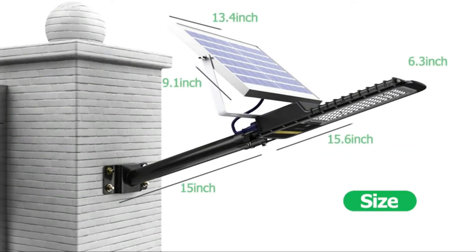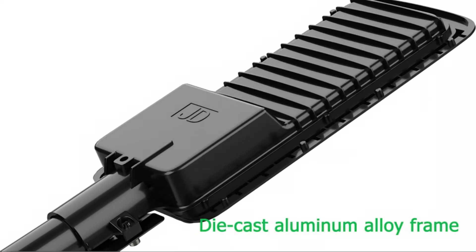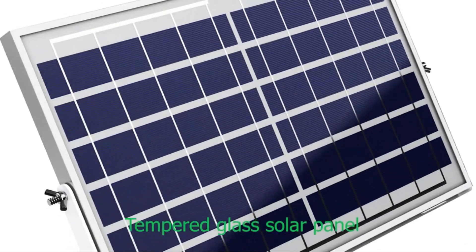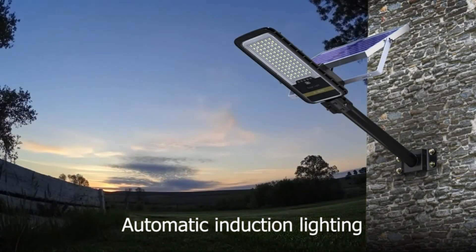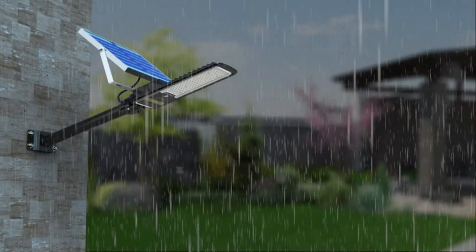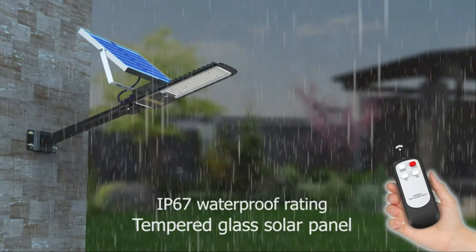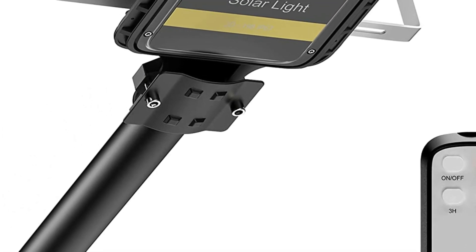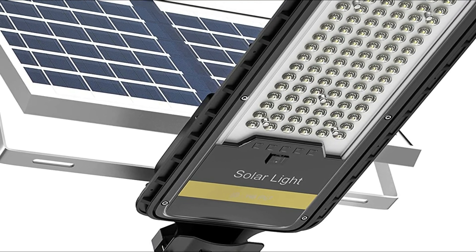It also features an indicator that lets you know how much power is left. It comes with a simple remote control that has an on/off switch and an automatic switch, functional at a distance of up to 33 feet. The 84 high-quality LEDs can light an area of around 1,500 square feet. The lithium iron phosphate batteries can provide up to 15 hours of uninterrupted lighting when brand new. The frame is made of die-cast aluminum with tempered glass and an IP67 waterproof rating, guaranteeing protection against a wide array of weather conditions.